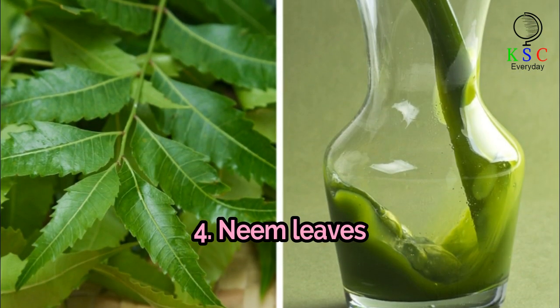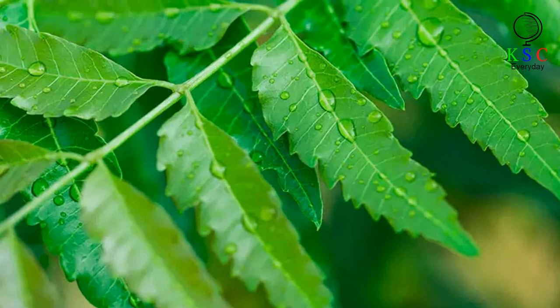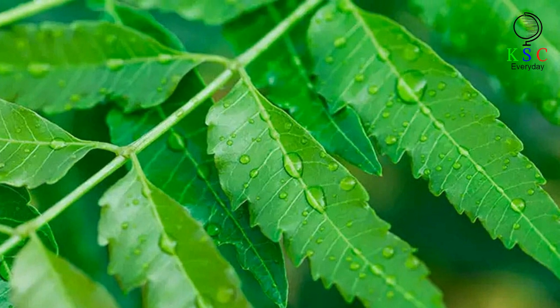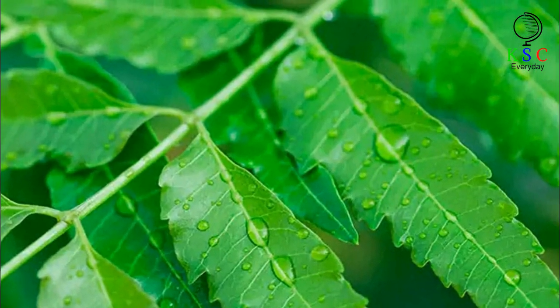4. Neem Leaves. Bring the neem leaves in a pot of water to boil. Strain it so that the liquid is clean, let it cool, and gargle with the resulting solution.